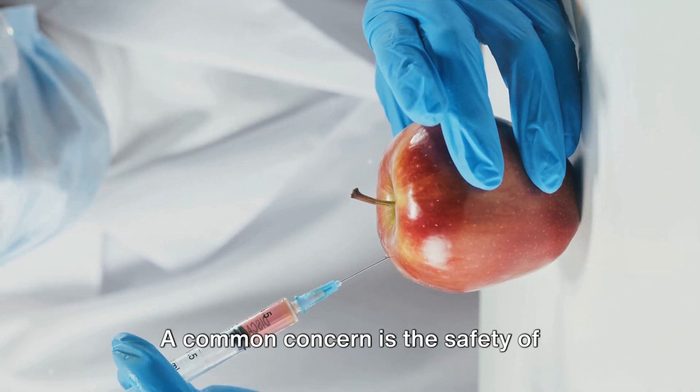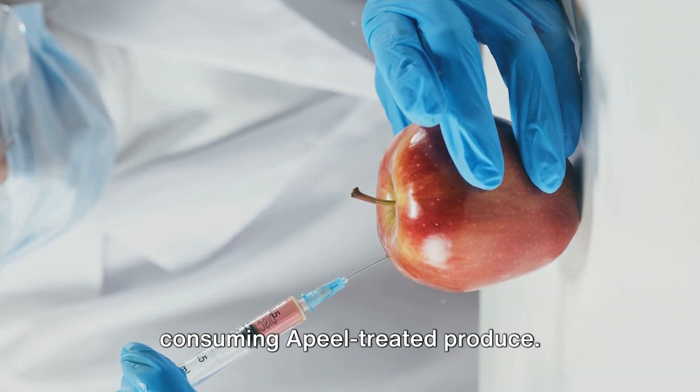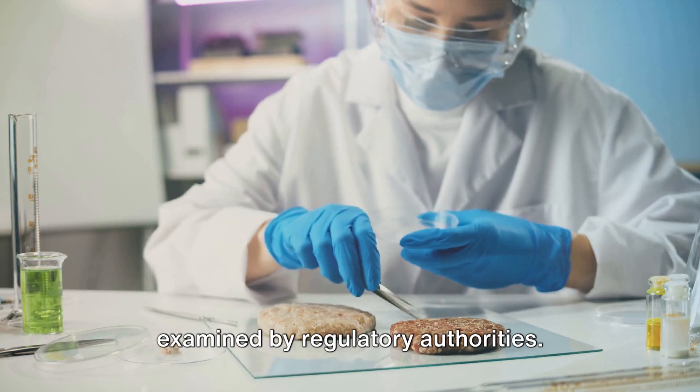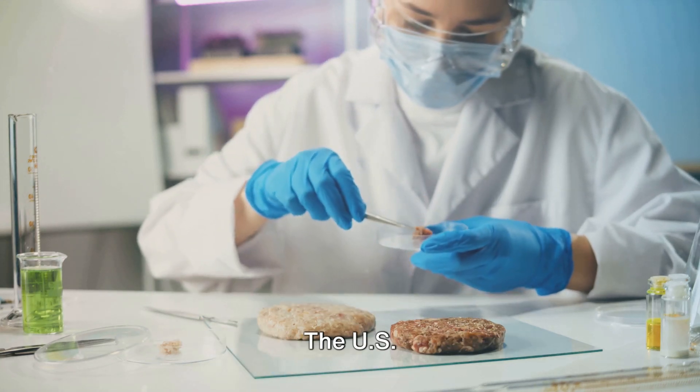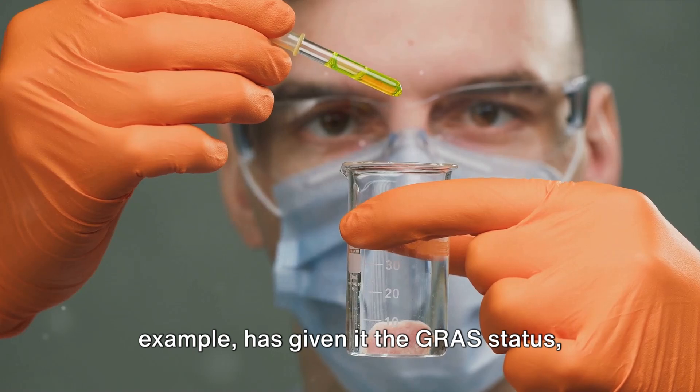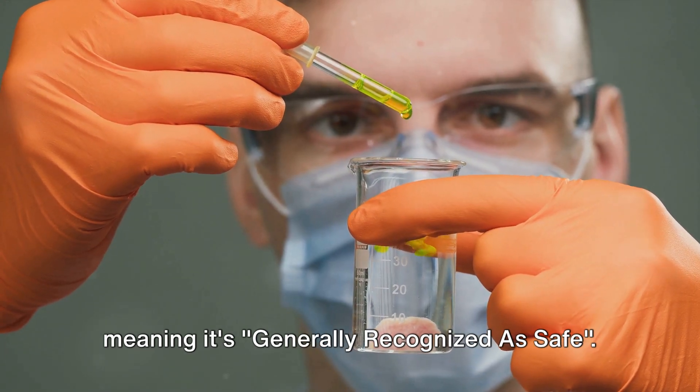A common concern is the safety of consuming Apeel-treated produce. Rest assured, Apeel has been thoroughly examined by regulatory authorities. The US Food and Drug Administration, for example, has given it the GRAS status, meaning it's generally recognised as safe.